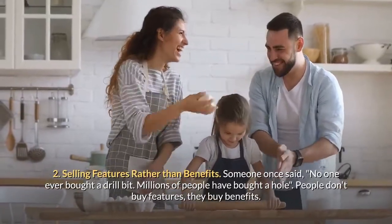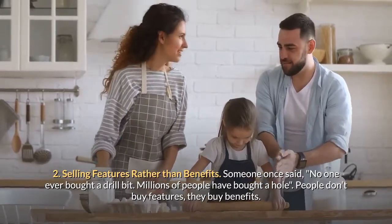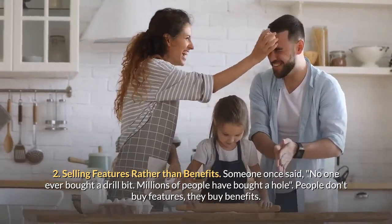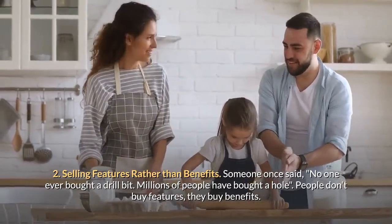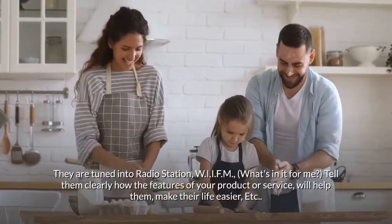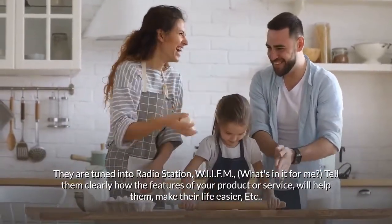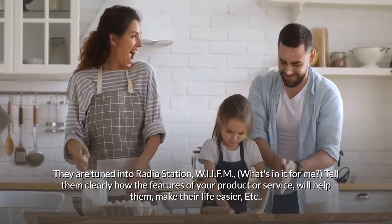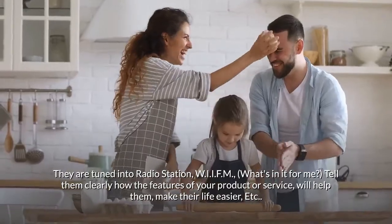Mistake two: selling features rather than benefits. Someone once said no one ever bought a drill bit — millions of people have bought a hole. People don't buy features, they buy benefits. They are tuned into radio station WIIFM: what's in it for me? Tell them clearly how the features of your product or service will help them and make their life easier.